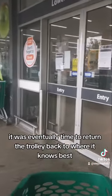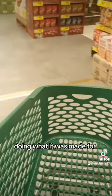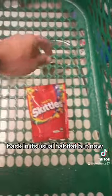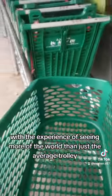It was eventually time to return the trolley back to where it knows best, doing what it was made for. Back in its usual habitat, but now with the experience of seeing more of the world than just the average trolley.